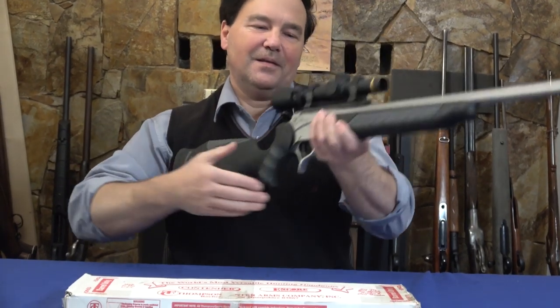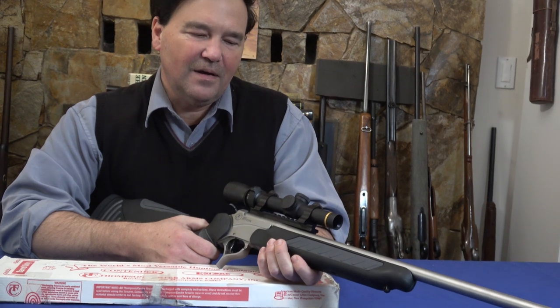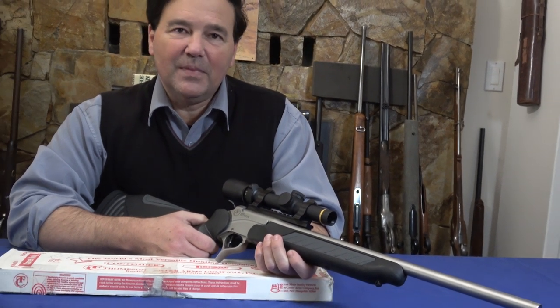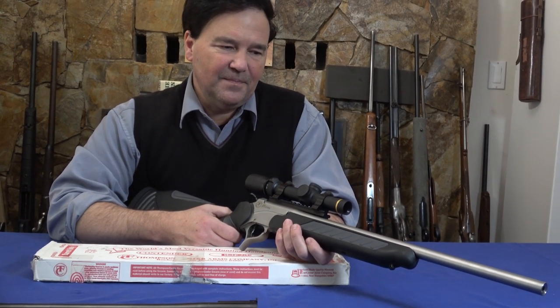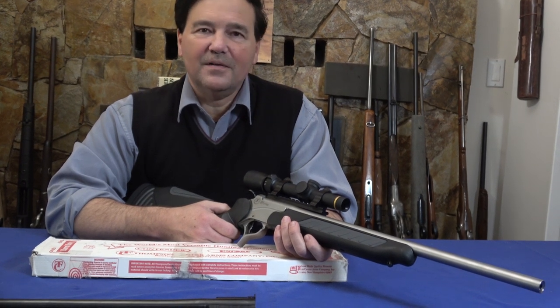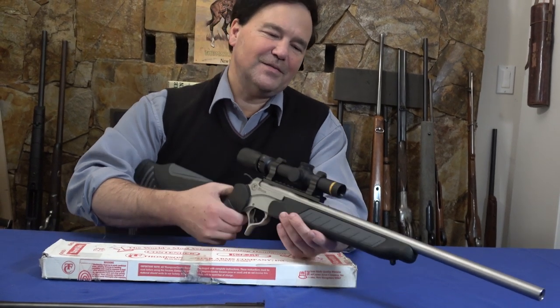You're used to seeing me with European rifles, high-end German rifles, and custom guns, but this rifle fell into my hands the other day and I couldn't wait to try it out. This is the Thompson Center Encore — you're probably familiar with the Contender. I never owned a Contender, but the Encore is really something else.